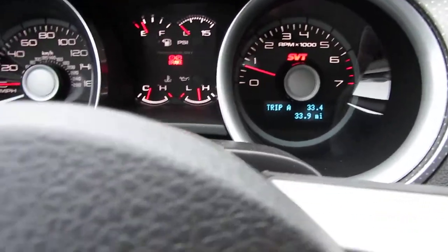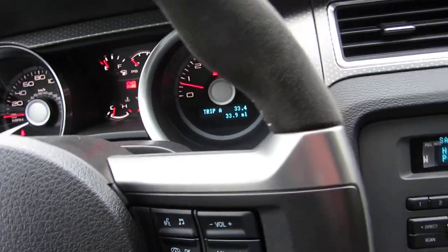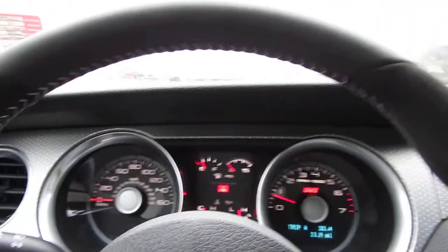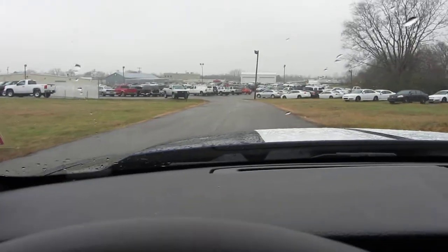Currently has 34 miles on it. 160 speedo. This is Brian Grizz, we're at Ford of Murfreesboro. Thanks for viewing — if you want to make this yours, just give us a call.